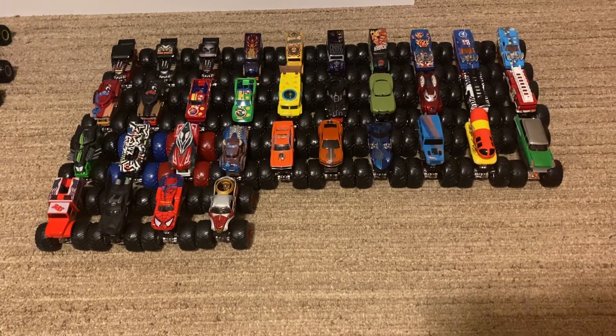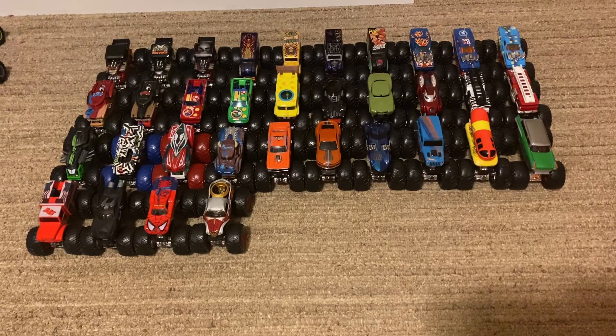Yo, what's up guys? It is Monsterium Collector Racing here, and this is the lineup for Science Series number 327.